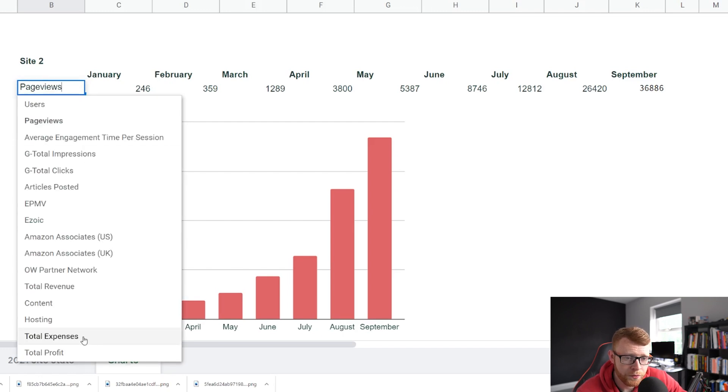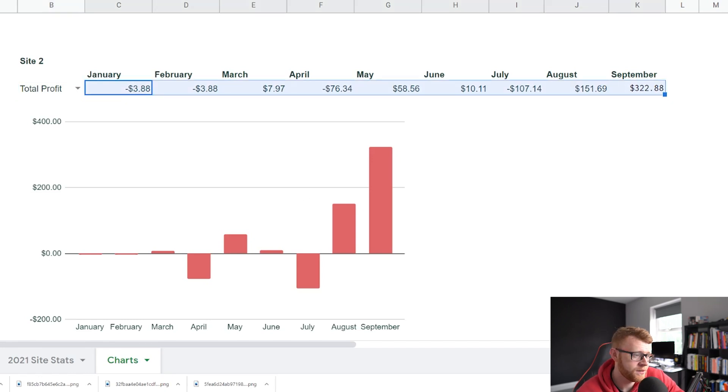Looking at total profit here, you can see some months we did a little bit in the red, which is fine — I really haven't spent much on this website at all. In total, the site has made $359 in profit.